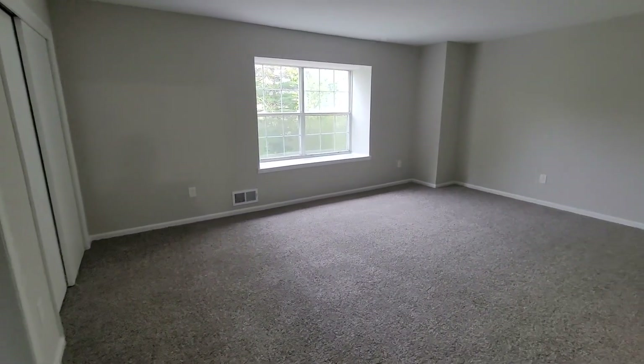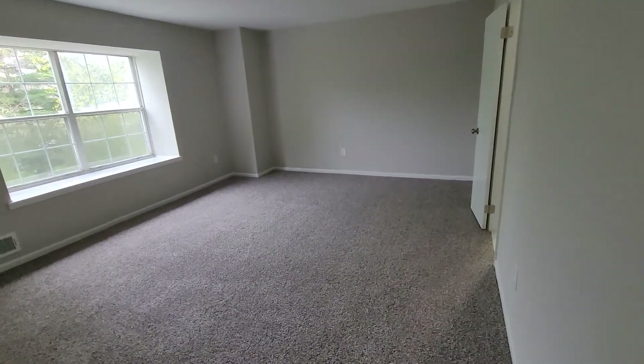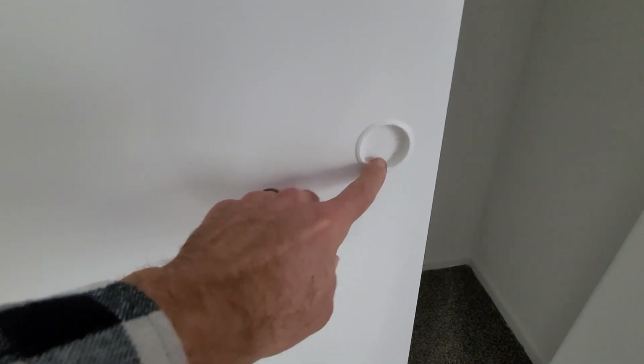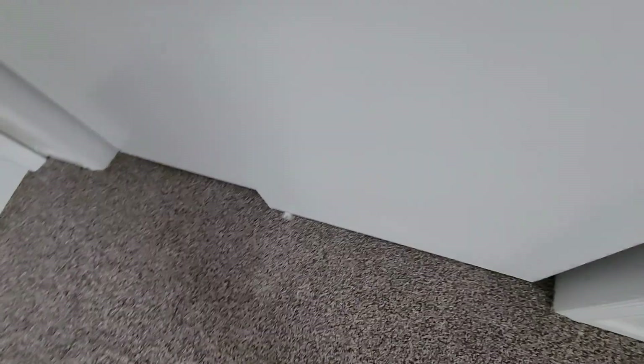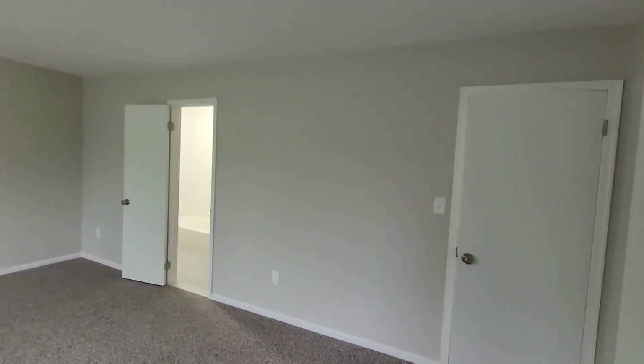I guess this would be the master — another huge room. Nice carpet, good pile. We just painted the poles. Door slides good. Paint is on point.